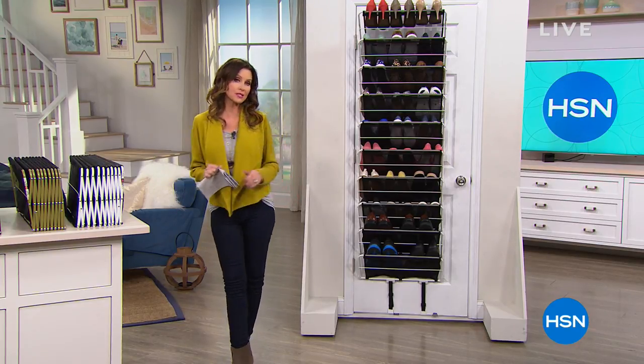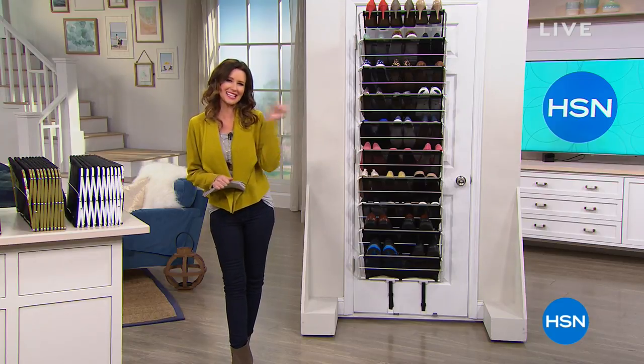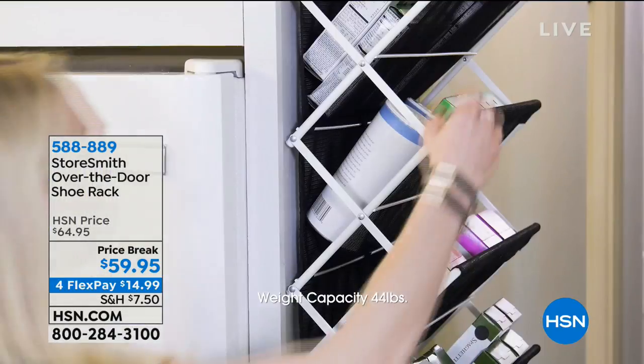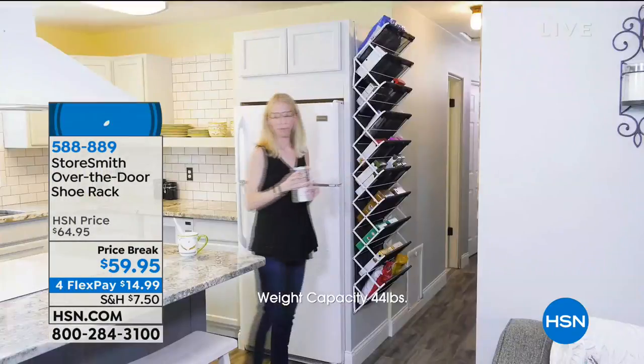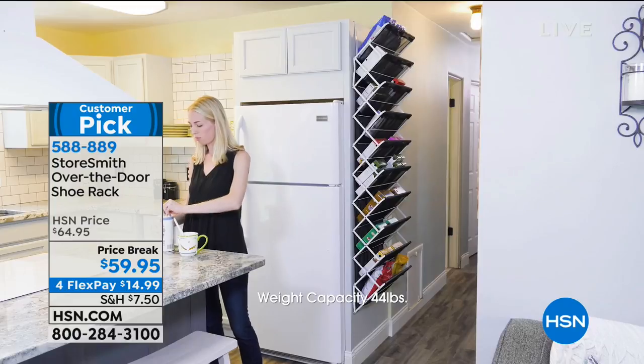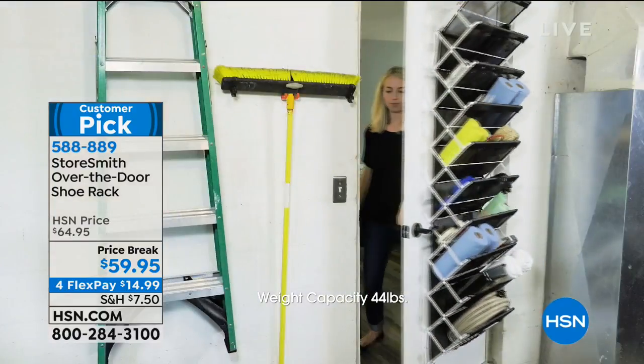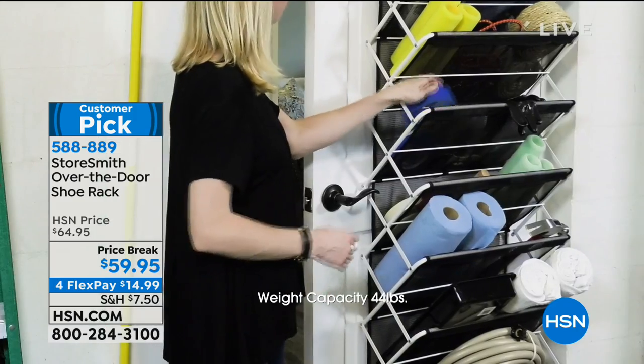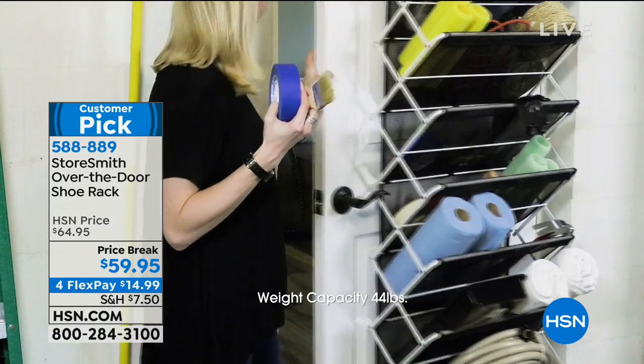Maybe your New Year's resolution is to not buy as many shoes — I say get rid of that resolution. How about just store all the ones that you have and then maybe buy some more? We've got a Storesmith over-the-door shoe rack, and as you can see right here, it's not just for shoes — it's an organization rack. Today it's $5 off on a price break — $14.99 interest-free payments to get it home.